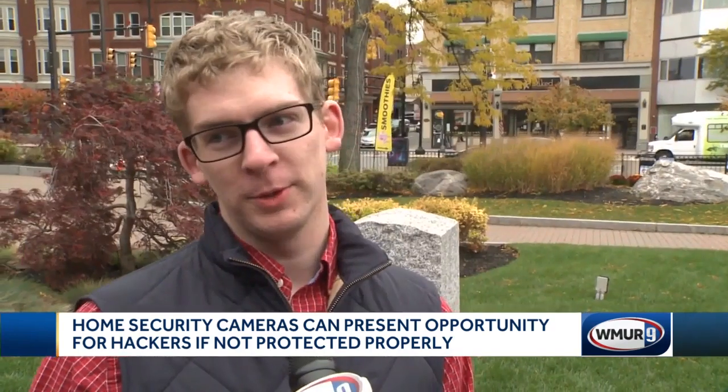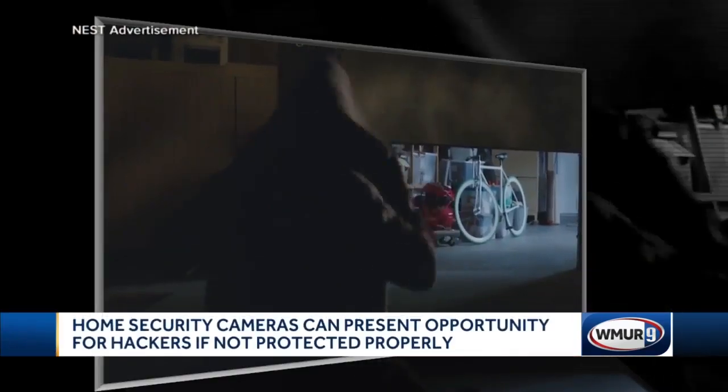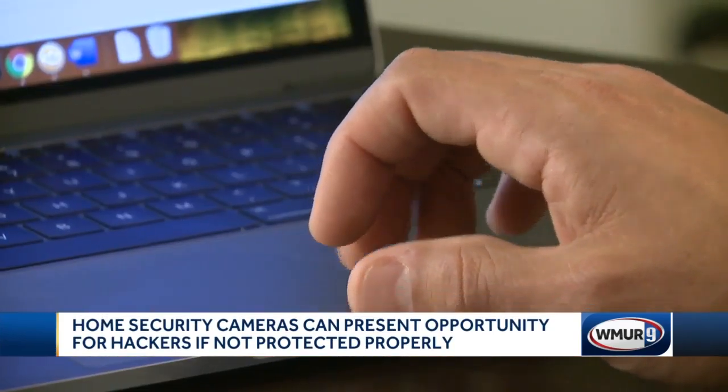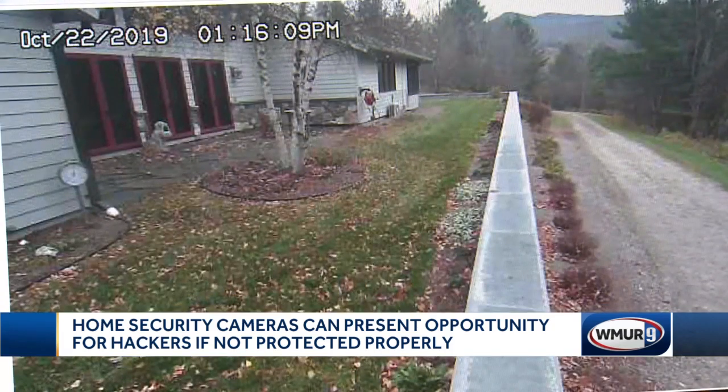Why did you decide to put those in? There's a break-in across the street from us last year. Because anything's going to happen, someone's getting caught — it's on camera. While cameras could be a deterrent for trespassers on your property, IT security experts say if they're connected to your home wireless network, they present an opportunity for hackers.